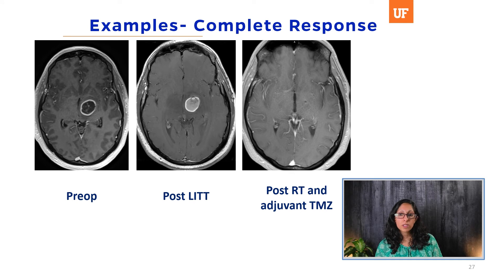Here is a RANO example: a 33-year-old male who presented with a left thalamic lesion and seizure. He underwent a biopsy confirming glioblastoma, IDH1 wild-type. He then underwent laser ablation, followed by radiotherapy and adjuvant temozolomide. He has been in surveillance for a couple of years. This is an example of a complete response: he had one contrast-enhancing target lesion that has completely resolved and has been durable.